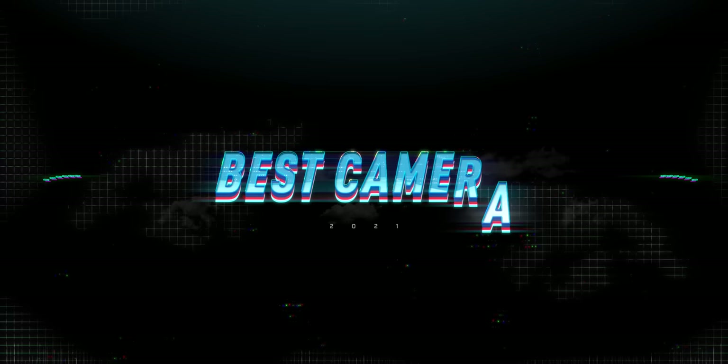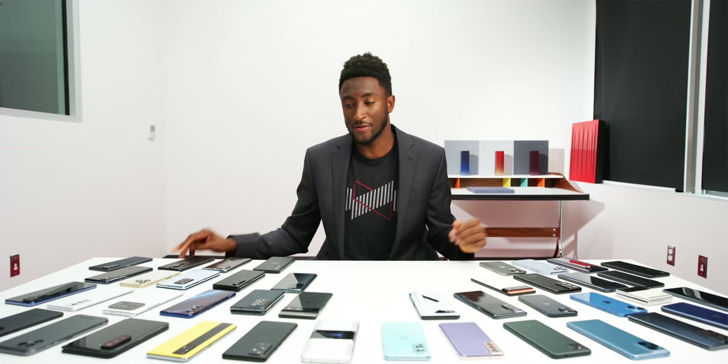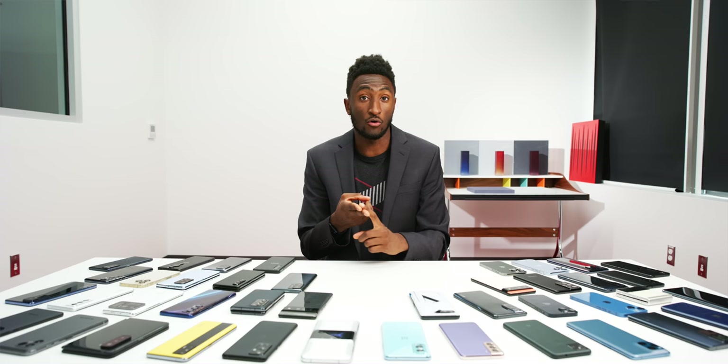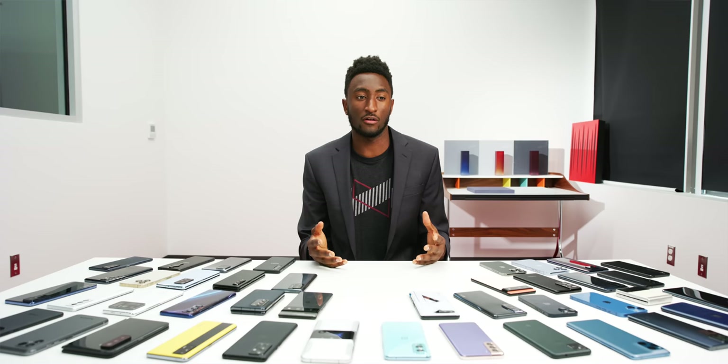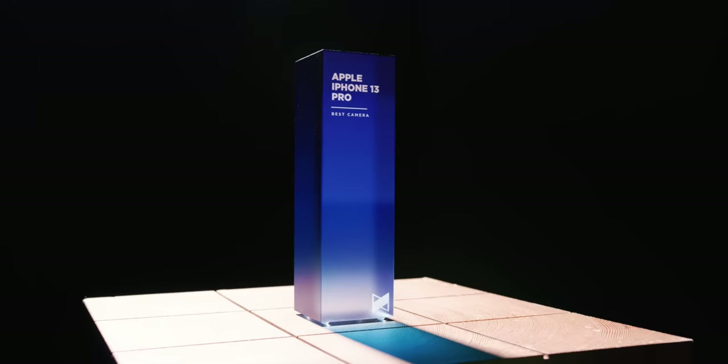Next up is Best Camera. It's kind of hard to go wrong with almost any of the options on this table, especially if you're spending premium smartphone money — you're probably getting a pretty good camera. But for me there really still is a clear winner for the best overall smartphone camera system. That's a whole package: not just the apps, but photo quality, low light, video in low light, overall video quality, different codecs and formats available.